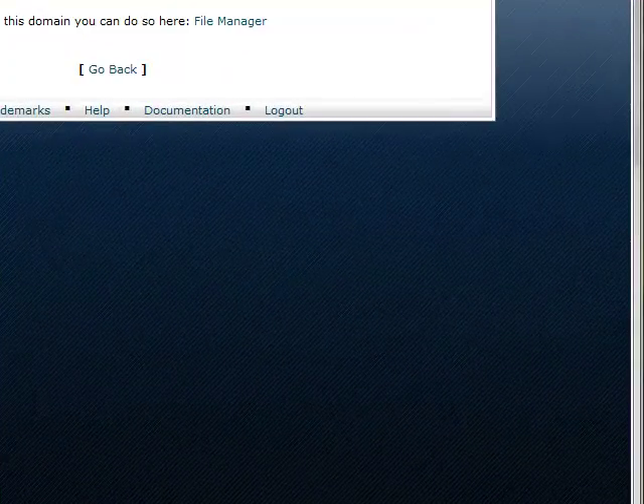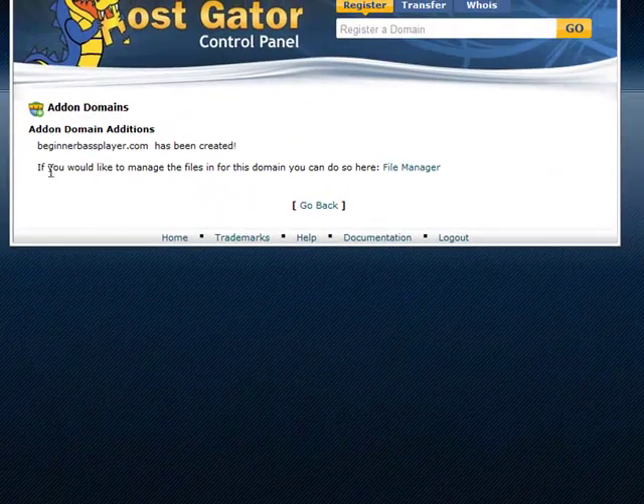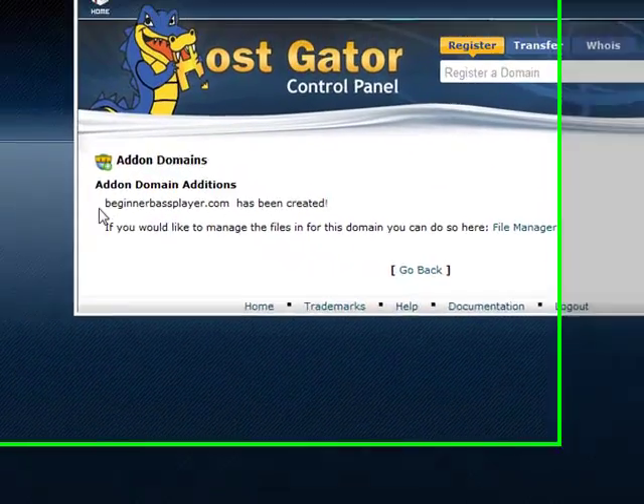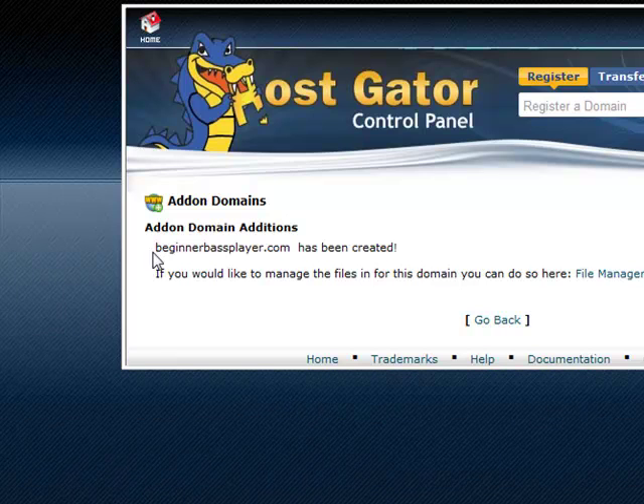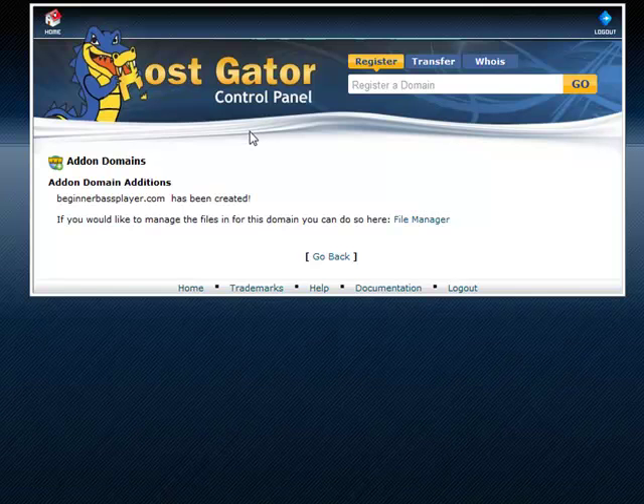Hi, this is Joe from JoesInternetMarketing.com, and we're back again as we build our website. We just created our add-on domain. Our new domain name is BeginnerBasePlayer.com. We've added it to our HostGator control panel, and now what we're going to do is install WordPress.